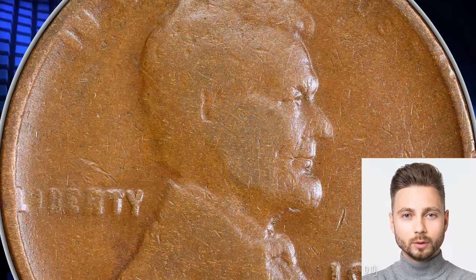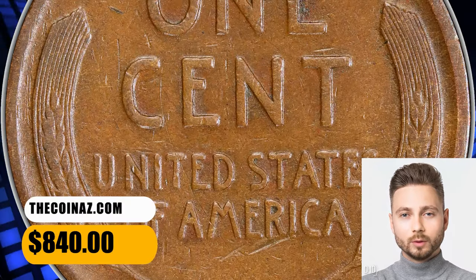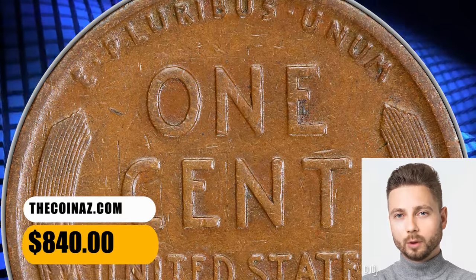On the contrary, the reverse side displays boldly impressed device elements. It was sold for $840 on December 5, 2023.